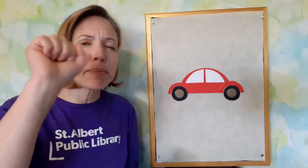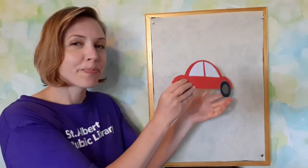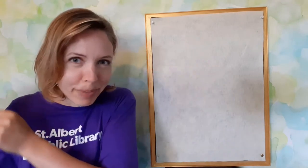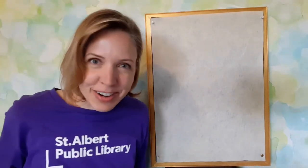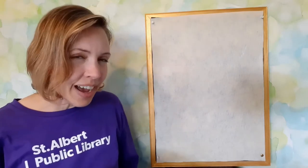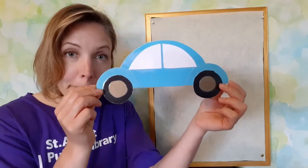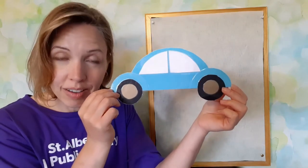How about we go for a ride in a red car. Got your steering wheel? Here we go. Driving around in my little red car. Beep, beep, beep, beep, beep. Boom! What color of car should we go driving in next?